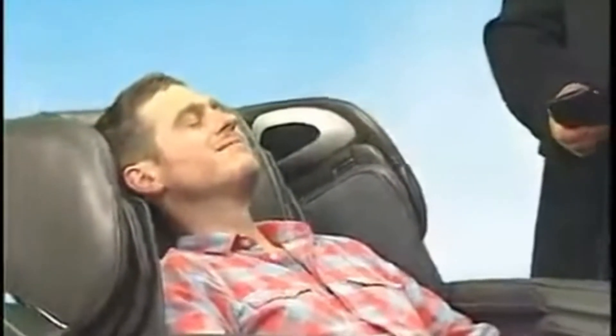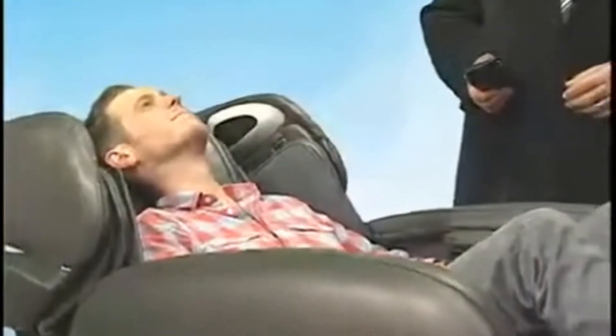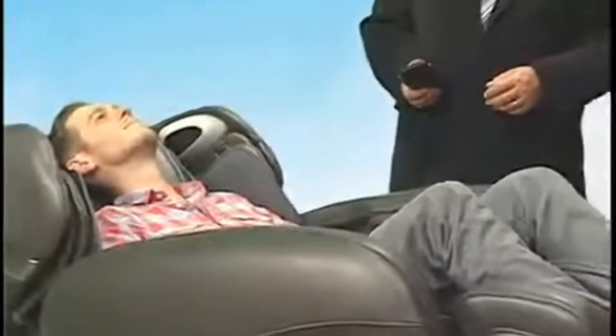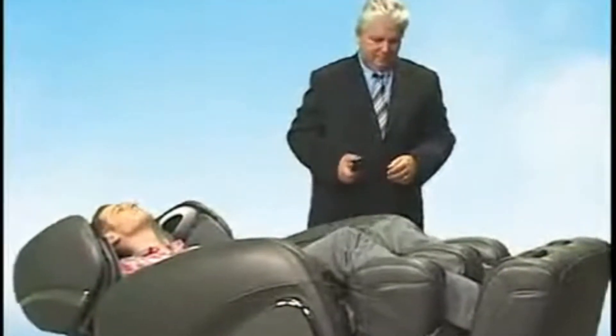Demo mode is a five minute demonstration of all of the chair's features. Once the demo button is pressed, the chair begins to scan your customer's body. Explain to the customer that the chair will take one minute to scan their body to deliver a customized massage based on their body mass, height, and the curvature of their spine. Step away from the customer and allow them to enjoy the experience.